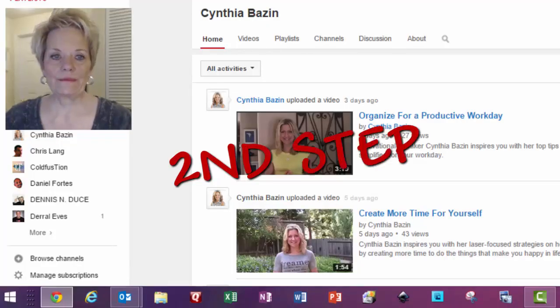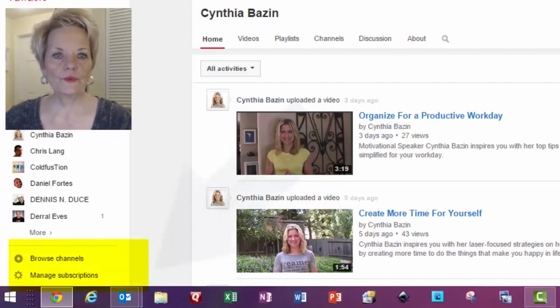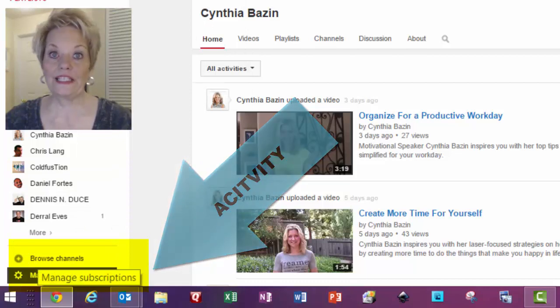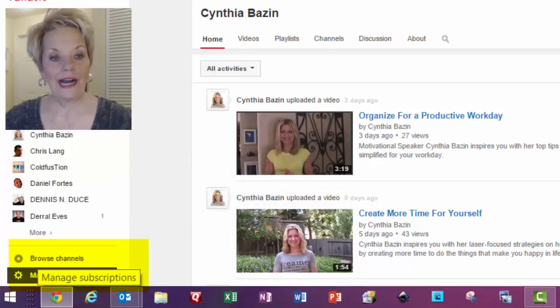There's a second step. If you go over here to the left where I am signed into my YouTube account, you'll see down here at the bottom where it says 'Manage Subscriptions.' I'm going to click on that.